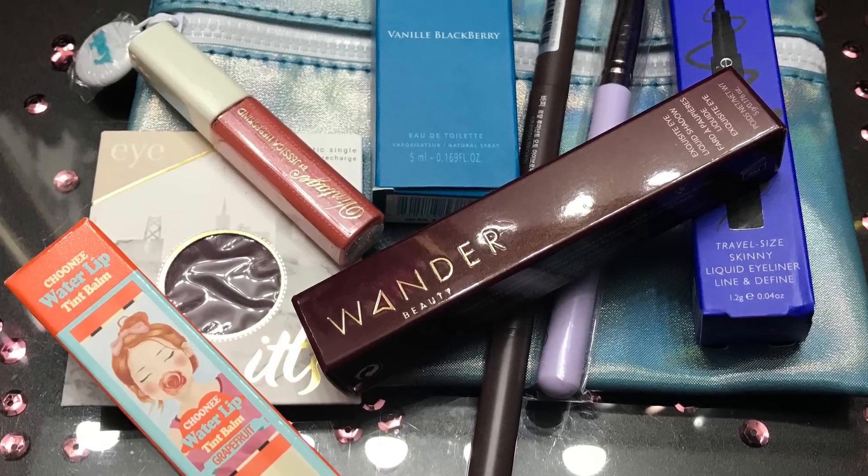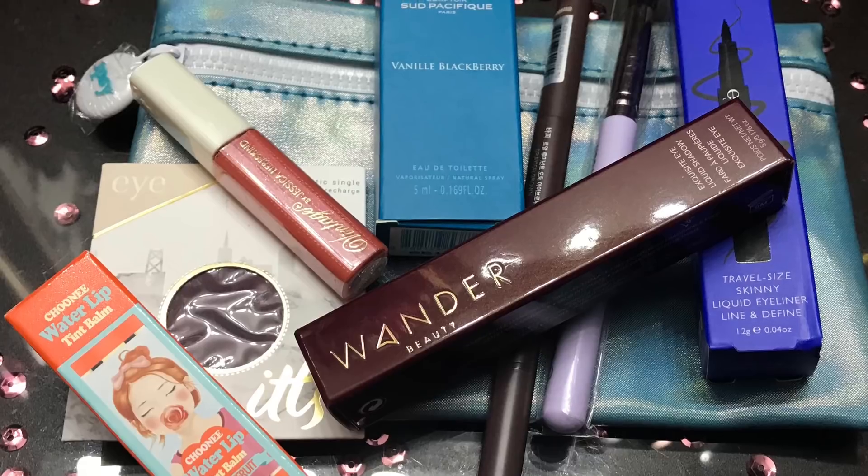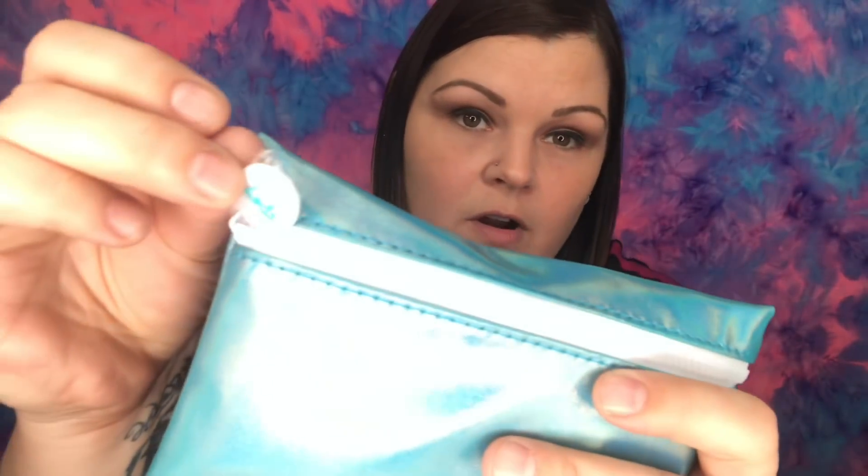Alright you guys, so this is what is going to be in Option A, which is the makeup this time. You will win this blue Ipsy bag — it still has the plastic over the zipper. This was last month's Ipsy, and actually last month was the first time I started doing two different Ipsys. I'm doing Ipsy versus Ipsy, and one of the bags is always going to be saved for one of you guys. So you will receive this blue bag filled with these goodies.